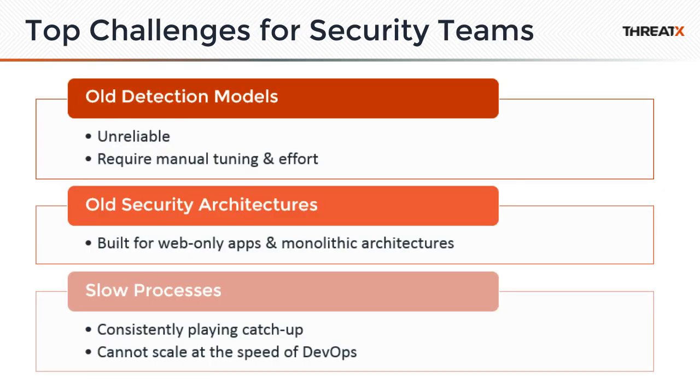We see these challenges again and again. The old detection models are not working — the tuning and effort they require is enormous. We see this across the entire security industry. Think about antivirus in the early days and everything with signatures. They moved to new models to automate and detect based on behavior. We're also seeing an inability to keep up with new architectures like Kubernetes. Security is still focused on old single web applications and monolithic architectures while the process moves so fast that security is being left behind.